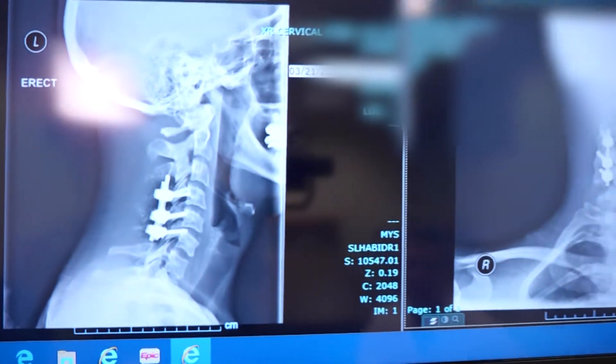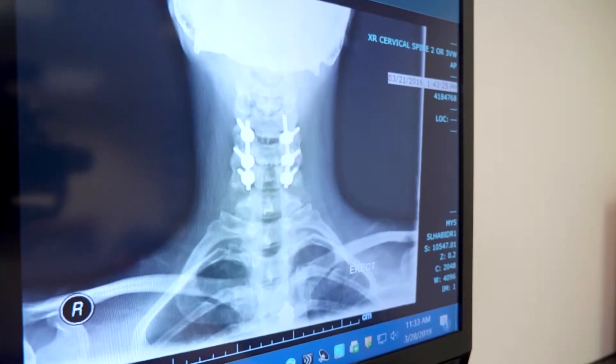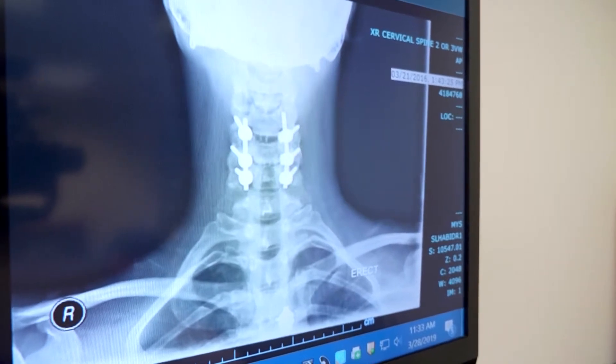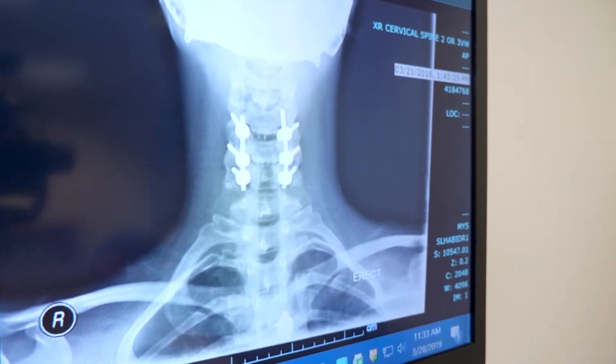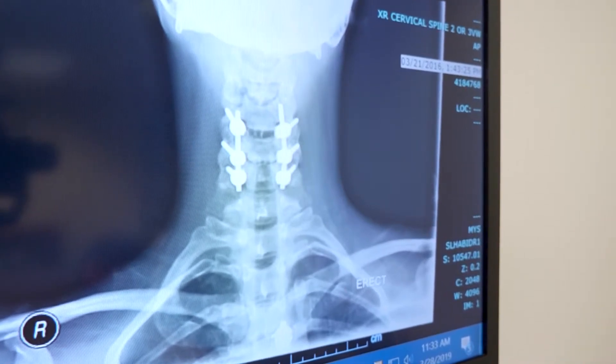This is what it looks like from the front, and this is what it looks like from the side. What that did was provide the space for her spinal cord so it would not be injured further and so that it had a chance to recover.